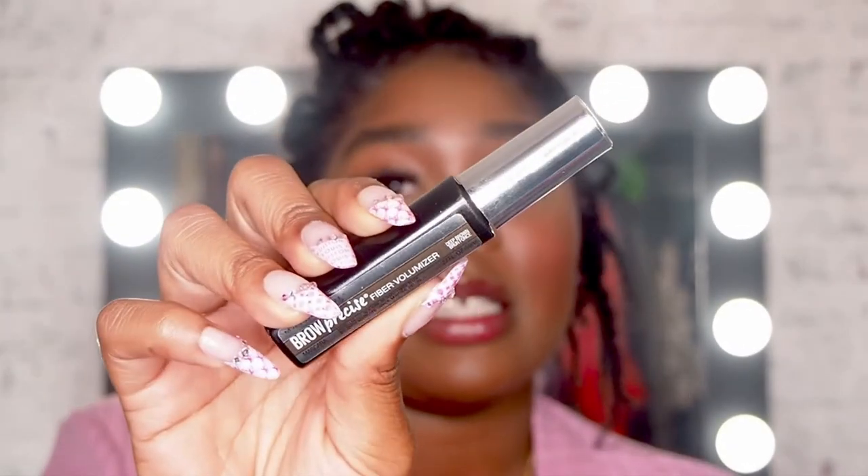My ride-or-die product has changed quite drastically. This time last year I was a fiend for Maybelline Master Chrome Molten Gold — I could not find enough reasons to highlight: inner corner, brow bone, cheekbones, cupid's bow, nose bridge. But because I've been doing a lot of no-makeup makeup looks, wearing a lot less highlighter actually accentuates the effect. My new ride-or-die is the Brow Precise Fiber Volumizer brow mascara in deep brown. When you have a professional shaping your brows, you need much less product to achieve the desired effect — a quick brow gel like this does the job.